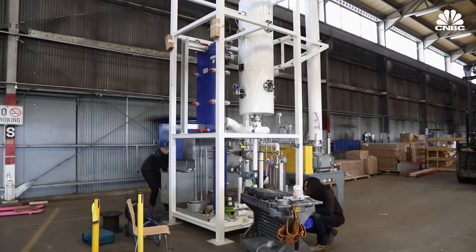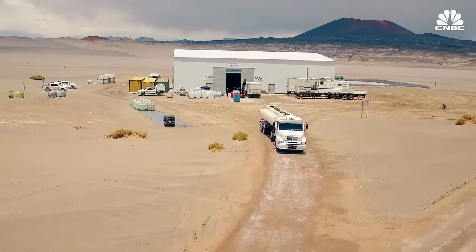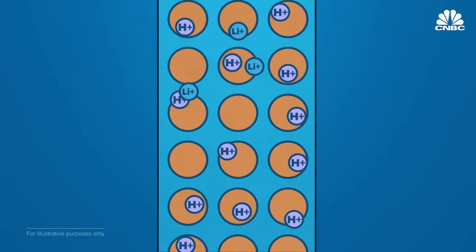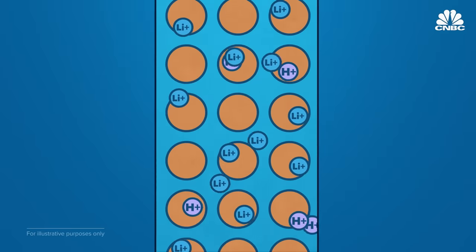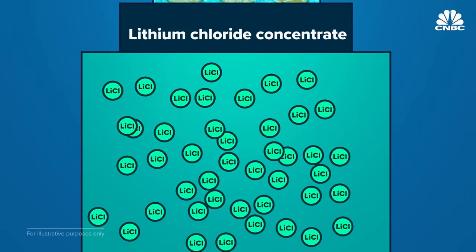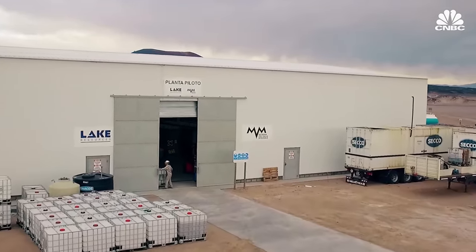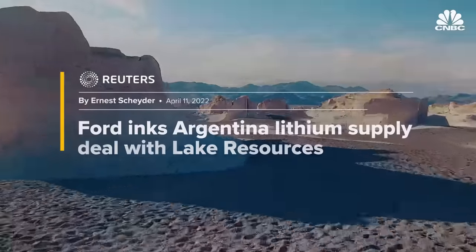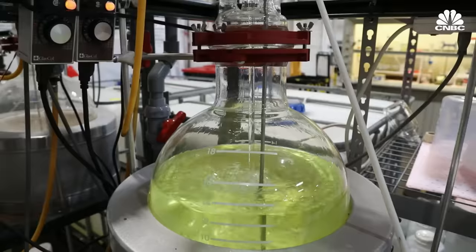Bay Area-based Lilac Solutions is using a technology called ion exchange. It's currently piloting its tech in Argentina in partnership with Australian lithium company Lake Resources. The process uses a small ceramic bead that selectively absorbs lithium from the brine while releasing a proton. The lithium is then flushed out of the bead using dilute acid, producing a lithium chloride concentrate that can be processed into battery-grade chemicals. Lilac expects to have its first commercial-scale module operating before the end of 2024, backed by BMW and Breakthrough Energy Ventures. Ford has signed a non-binding agreement to buy lithium from its Argentina plant, and Lilac recently received a $50 million grant from the Department of Energy to build out domestic manufacturing capacity.